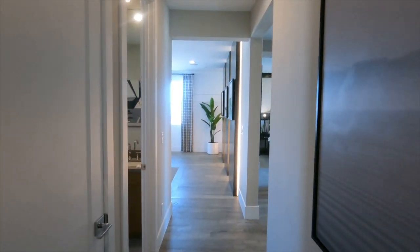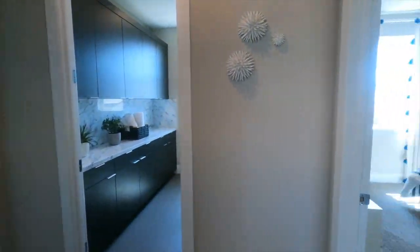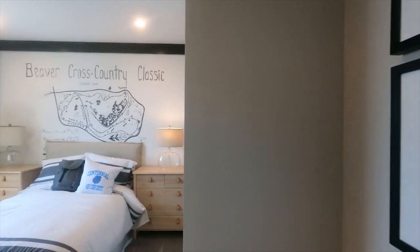Toll Brothers is really known for selling in a community way before the model homes are done. And then by the time it's completed and the model homes are finished, they're ready to close out — just kidding!